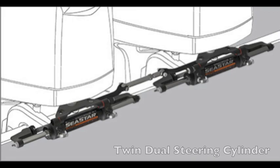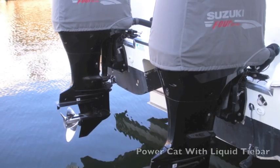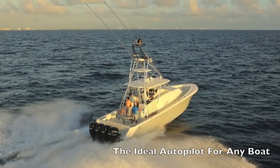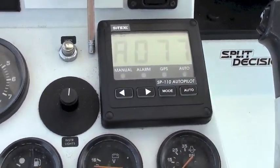Maybe you have an inboard powered vessel with a single steering cylinder, or even a power catamaran hull with a liquid tie bar. If you have this information ready before we talk with you, we'll be able to help you find the best autopilot system for any type of rig.